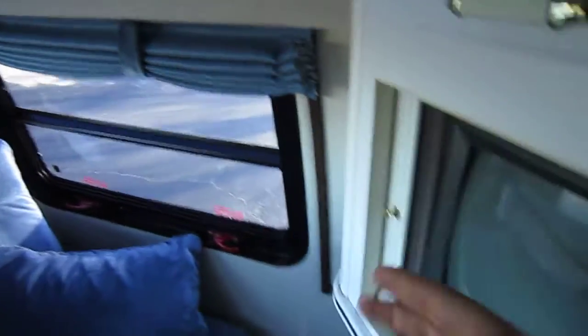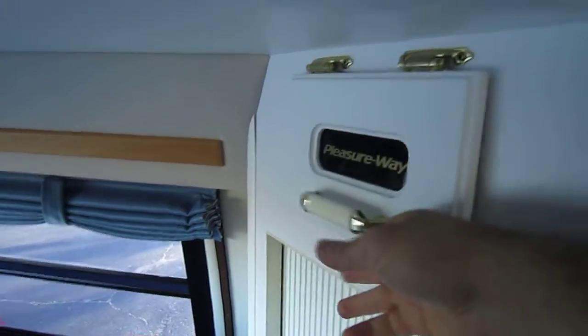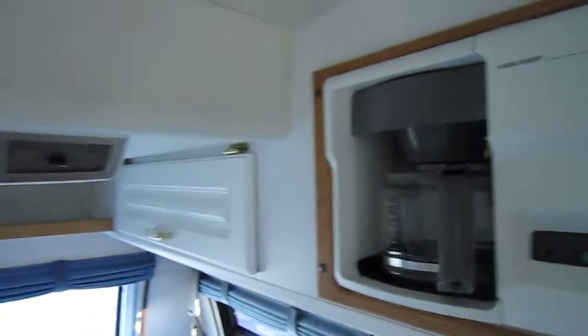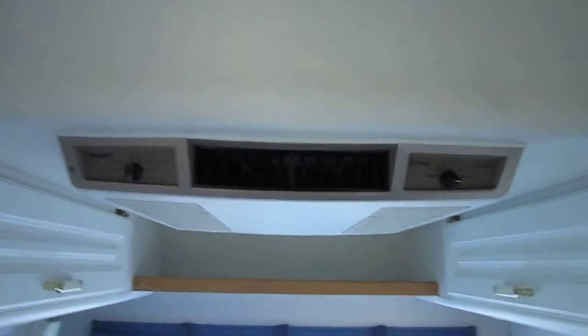TV antenna booster, and this is where the TV is. Some more storage over here. A coffee maker — the 110-volt AC would work on the generator or if it's plugged in. Some more storage here and some more over here.